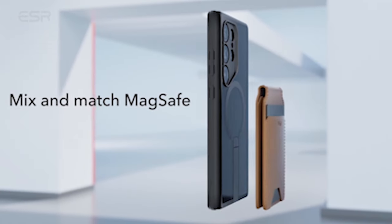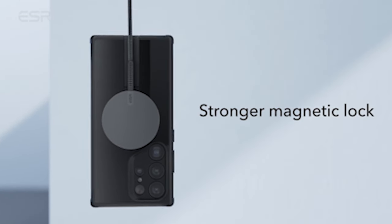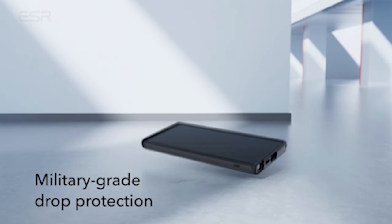The kickstand is made of high-quality zinc alloy, so it will last longer and keep its new look. The hinge of the case has been lab-tested to endure more than 3,000 uses, ensuring that it stays sturdy and reliable for long-term use.